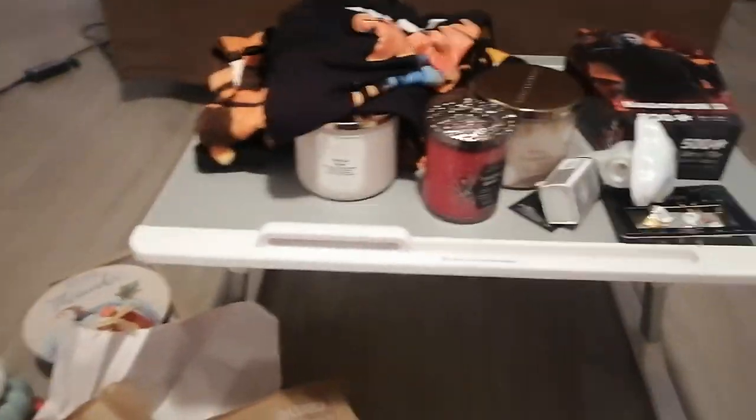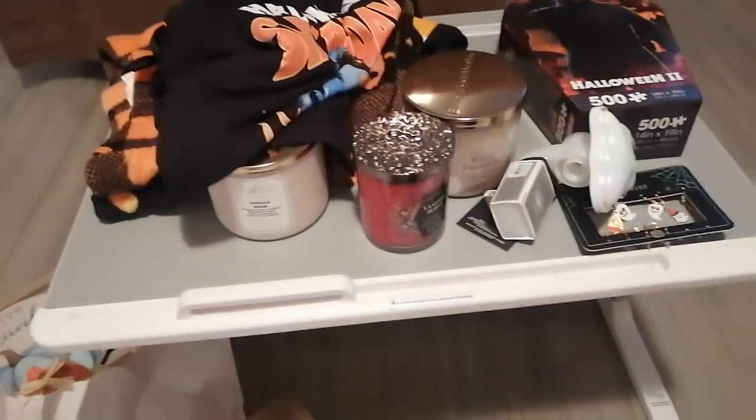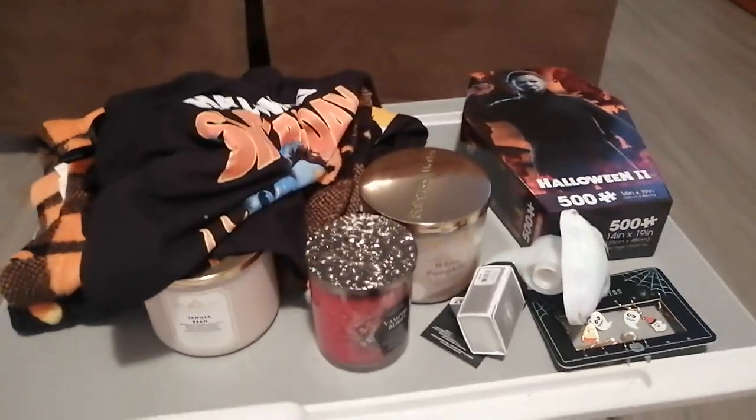I'm really excited as you can tell — I'm clearly really ready for spooky season. One of my favorite things is this puzzle and the outfits. Anyway, thank you guys — I know this video was kind of all over the place and last minute. This is my Halloween and fall haul. Thank you so much for watching and I'll see y'all next time — bye for now!